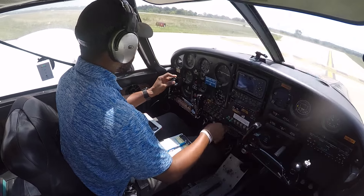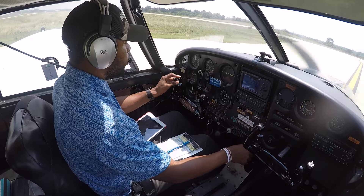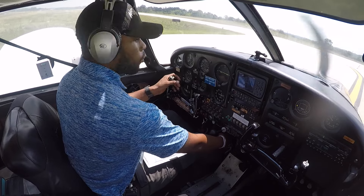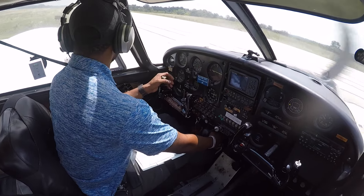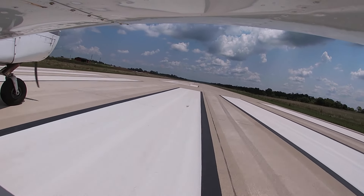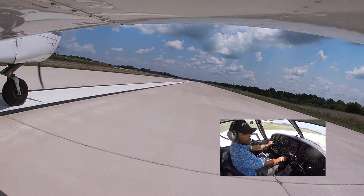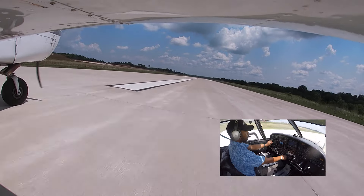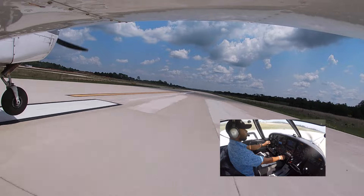Gallatin County traffic, Cherokee 5006 Whiskey, taking runway six for a westbound departure on the left downwind, runway six, Gallatin. Alright, we're clear right, clear left. Good, we're rolling — full power. Power speed is alive, power speed is alive. We're at 50, 60 — rotate.